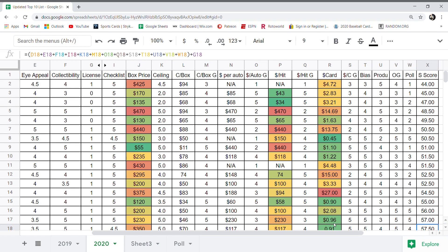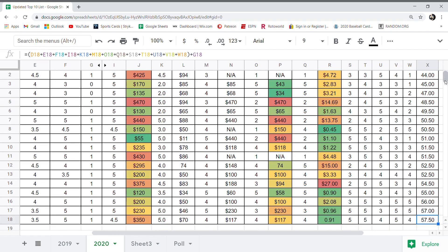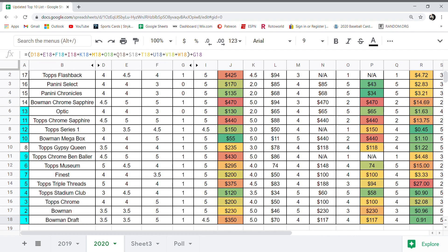So there you have it. I want to hear your comments below — what do you think of the top 10 list, and what would you have changed? Let's go over the top 10 one more time: Number 1 Bowman Draft, Number 2 Bowman, Number 3 Topps Chrome, Number 4 Stadium Club, Number 5 Triple Threads, Number 6 Finest, Number 7 Museum, Number 8 Ben Baller, Number 9 Gypsy Queen, Number 10 Bowman Megabox. The highlighted blue products are included in my best-of-the-year breaks, split into two breaks. The two products in both breaks are Bowman and Topps Chrome. Thanks for watching — I'll catch you all later.